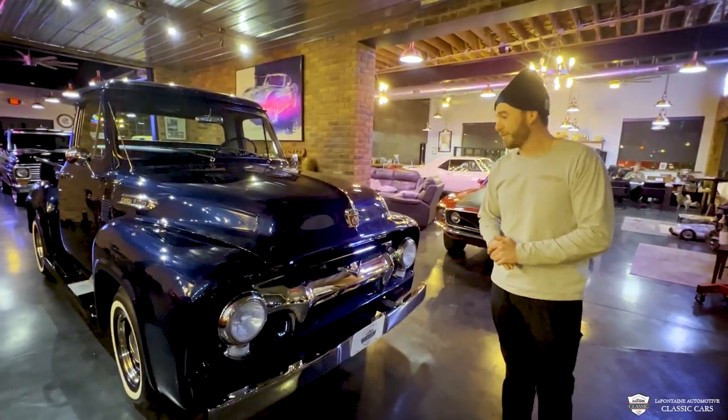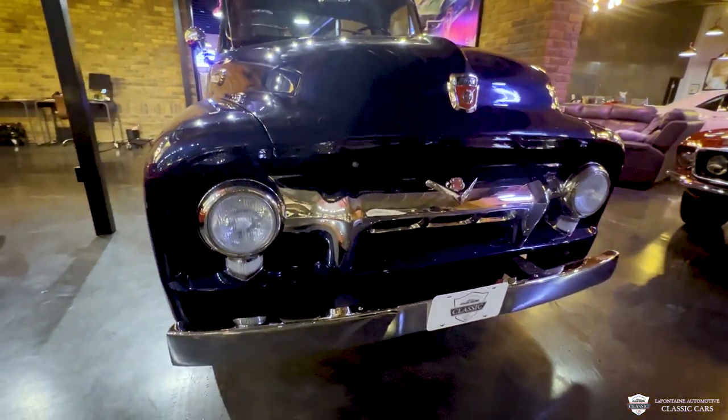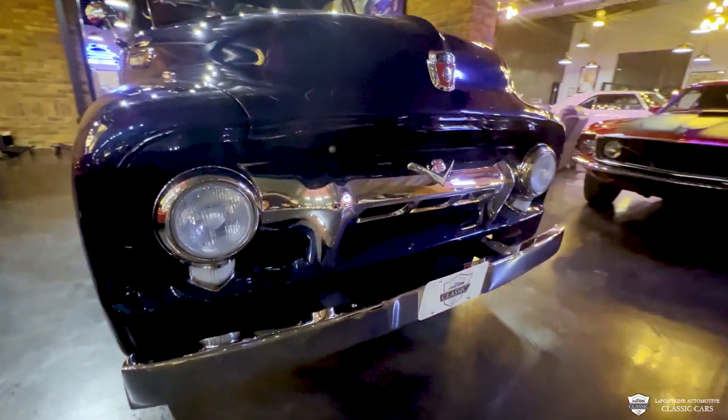We're going to jump in right at the front end. This thing is gorgeous from every angle. I love all of the chrome and bright work on these. This grill is ridiculous.